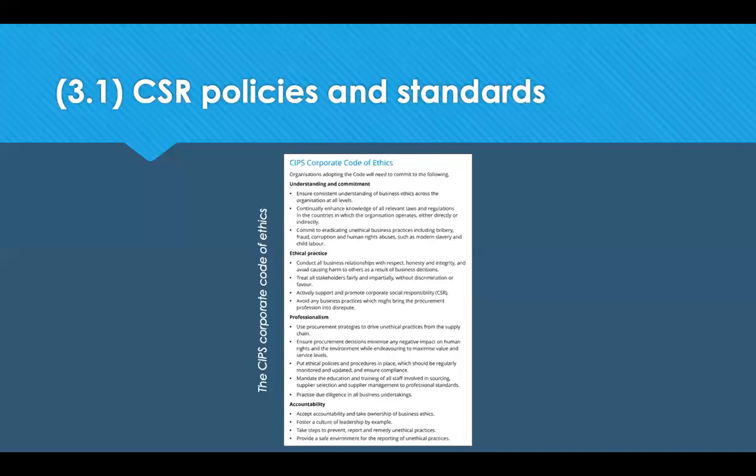Please do take a look at the SIPS Code of Ethics, check the areas that it covers, and then ask yourself: why do you think SIPS has decided these areas are important?